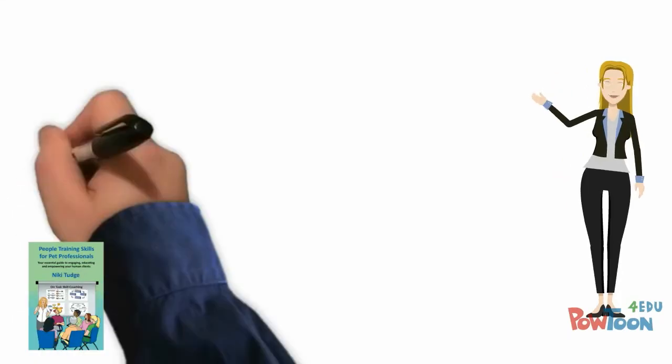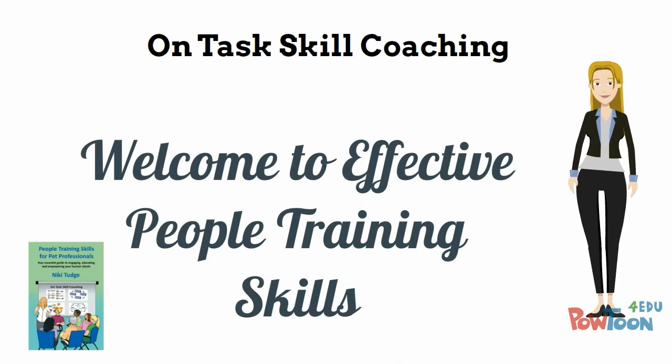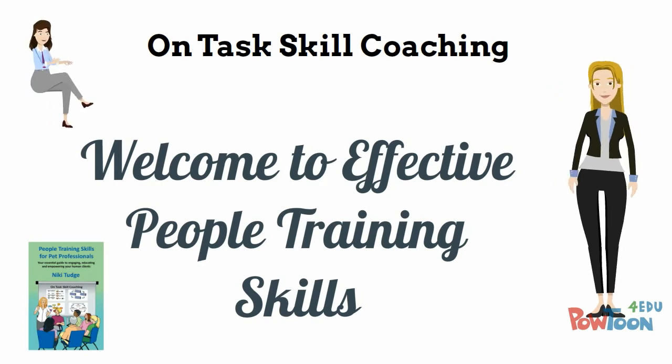Welcome to Effective People Training Skills. Let's now learn about on-task skill coaching and see how that overlaps and works within the experiential learning cycle.